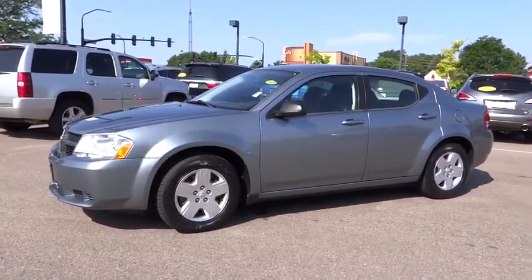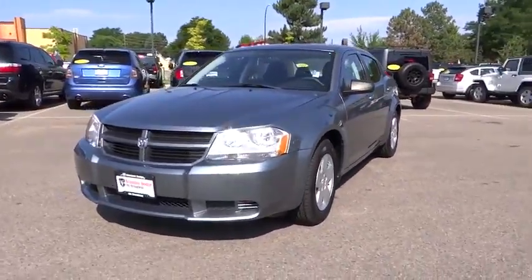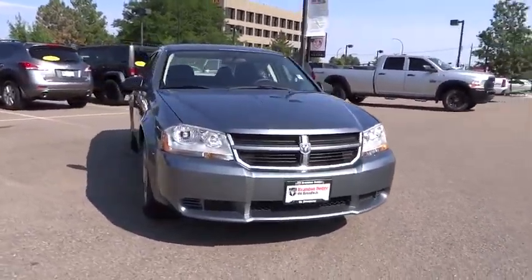2010 Avenger. The Avenger combines strength with fuel efficiency to ensure that its sporty looks do not deceive. Electronic stability control is designed to help you maintain control during inclement driving conditions.